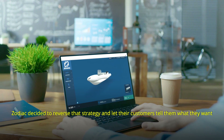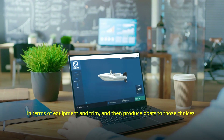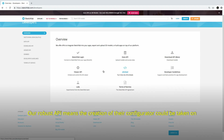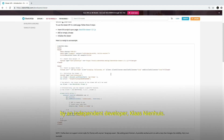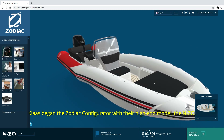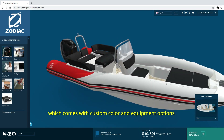Zodiac decided to reverse that strategy and let their customers tell them what they want in terms of equipment and trim, and then produce boats to those choices. Our robust API means the creation of their configurator could be taken on by an independent developer, Klaus Nielhuis. Klaus began the Zodiac configurator with their high-end model, the NZO, which comes with custom color and equipment options.